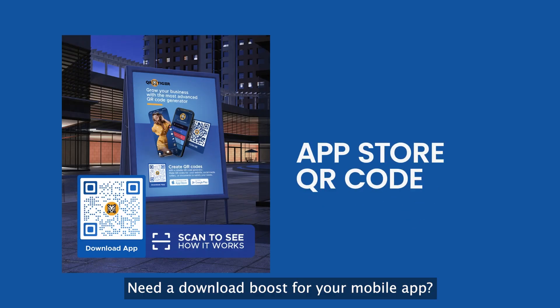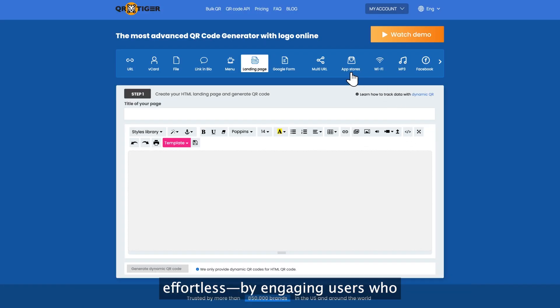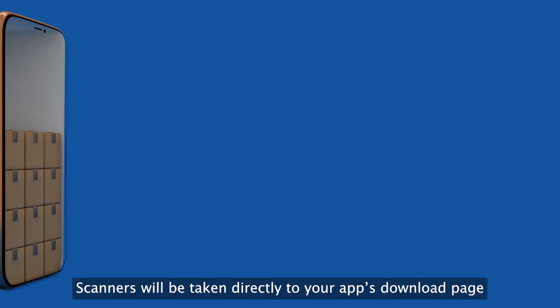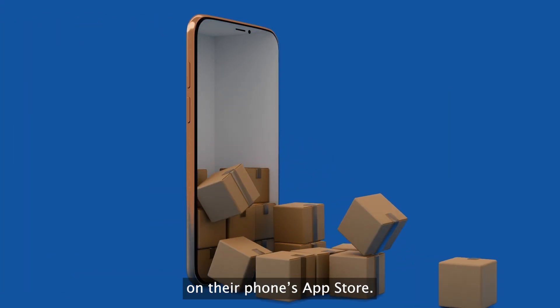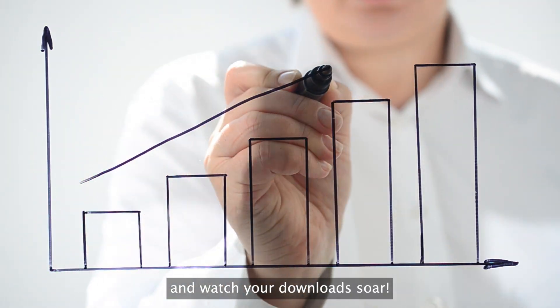Need a download boost for your mobile app? The App Store QR code makes app installations quick and effortless by engaging users who are already on their smartphones. Scanners will be taken directly to your app's download page on their phone's app store. Just share the App Store QR code across marketing channels and watch your downloads soar.